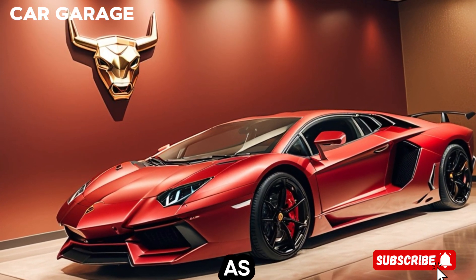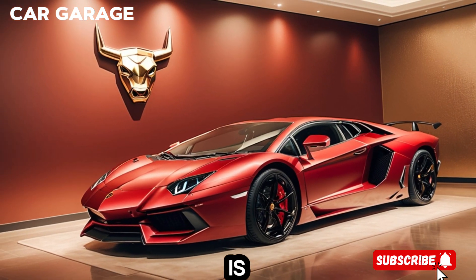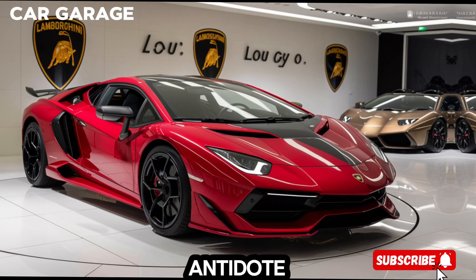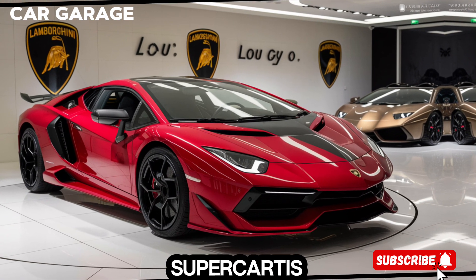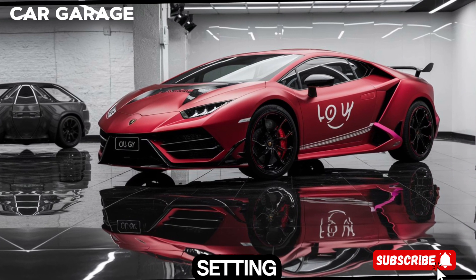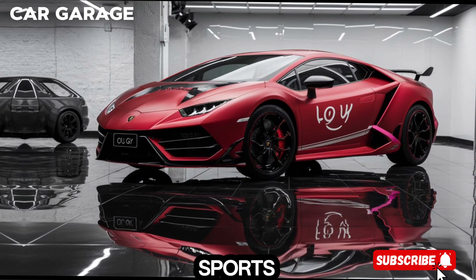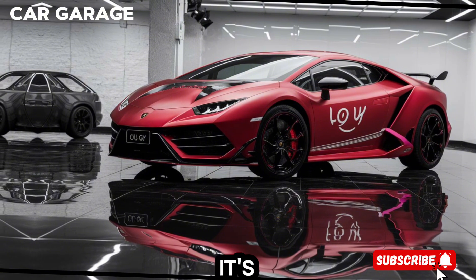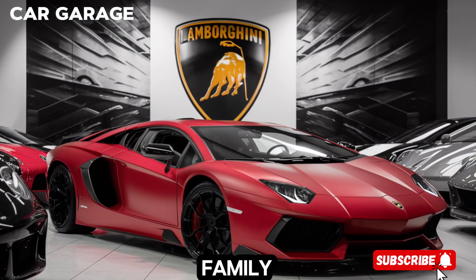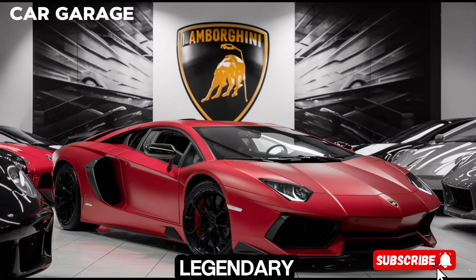It's a car that's as much at home on a winding road as it is on a racetrack. In conclusion, the Lamborghini Aventador is more than just a supercar — it's a legend. It's a vehicle that pushes the boundaries of what's possible, setting the benchmark for the super sports car sector, giving a glimpse of the future today, coming from a family of supercars already considered legendary.